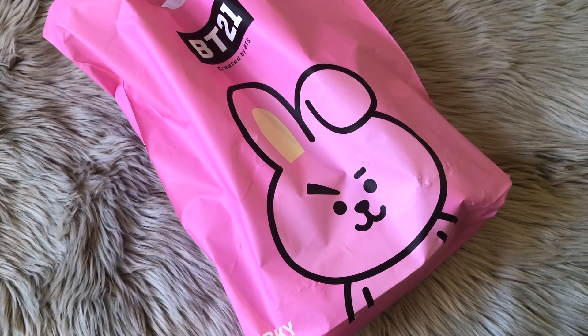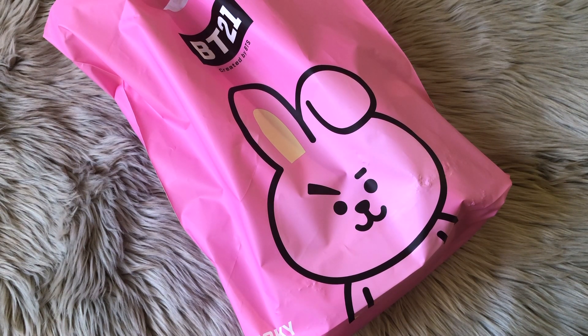Hey guys, welcome back to my channel. I'm Michael Lover, and today I'm back with a BT21 haul. It's been a while since I filmed a BT21 haul on its own. I think the last time was before the concert, so it's been literally over three weeks now. I'm just going to get into what I got here.